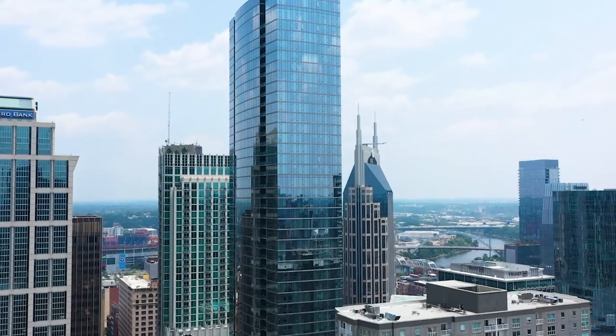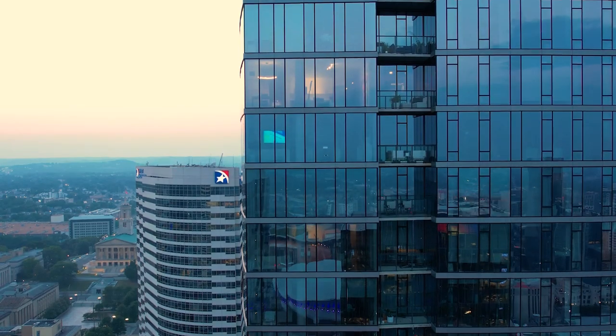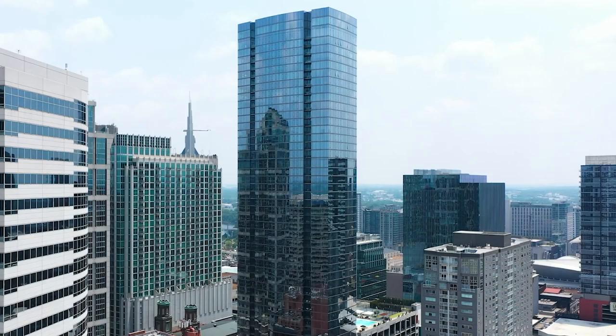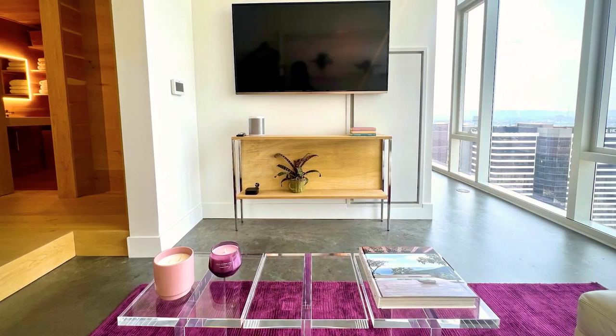Welcome to 3510, a beautiful glass modern condo in the 505 Church Street building right in the heart of downtown Nashville. I have lived in this condo space for the last five years and it's definitely been one of the most beautiful and peaceful dwellings that I've ever lived in.